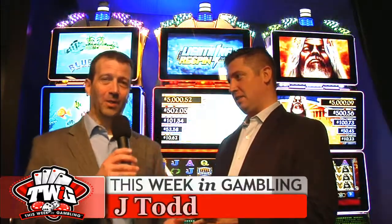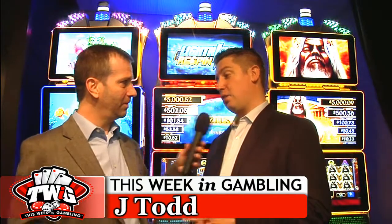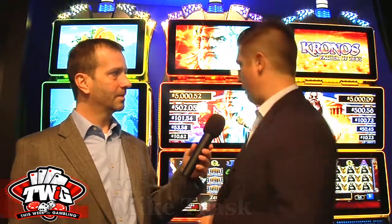Hey everyone, JTodd here with Mike Trask from Scientific Games, and behind me is the Twin Star Cabinet. This is our biggest thing of 2016 — I really think casinos and players are going to love this. Scientific Games has taken Bally, WMS, and Shuffle Master under one roof. We're maintaining those brands, but Twin Star is the first Scientific Games Cabinet.